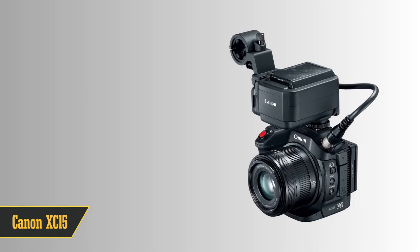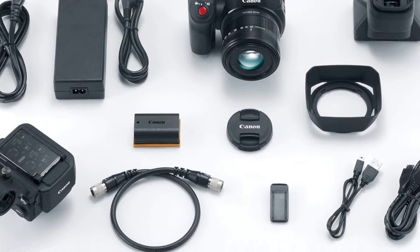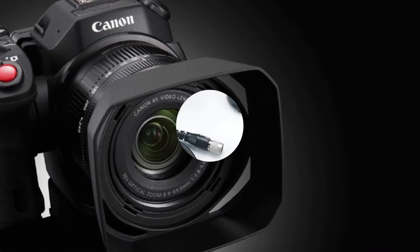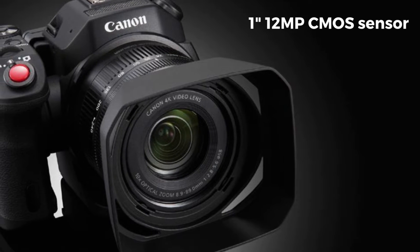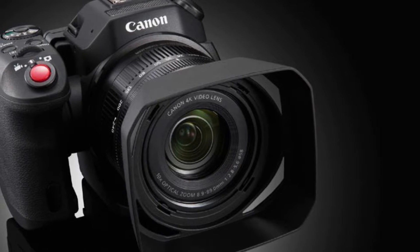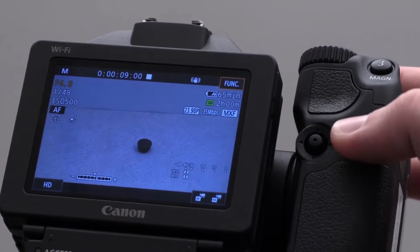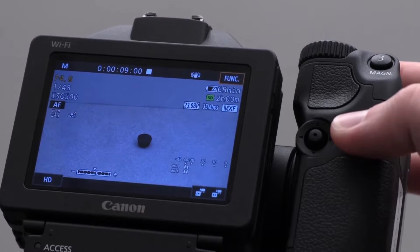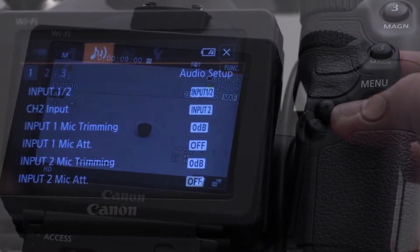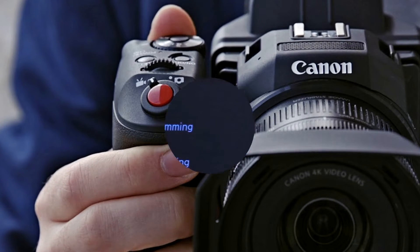Next up, we have the Canon XC15 — Your Best Mate for Shooting Documentaries. It's like the upgraded sibling to the XC10, but with more pro features packed into the same sleek and ergonomic design. This bad boy flaunts a 1-inch 12-megapixel CMOS sensor, rolling out stunning UHD 4K and smooth 1080p videos, so every detail is captured flawlessly. What's cool is its zoom lens sliding from 8.9 to 89 millimeters, giving you versatile focal length from 27.3 to 273 millimeters in video mode.